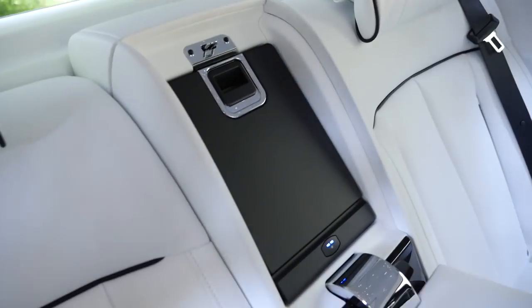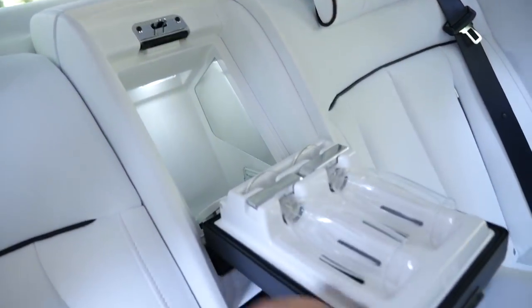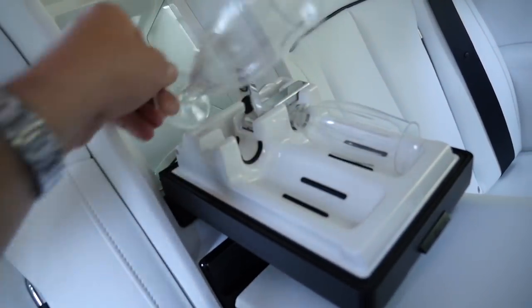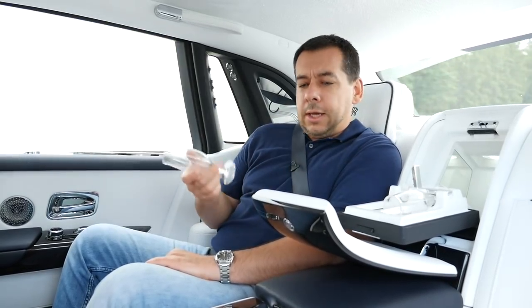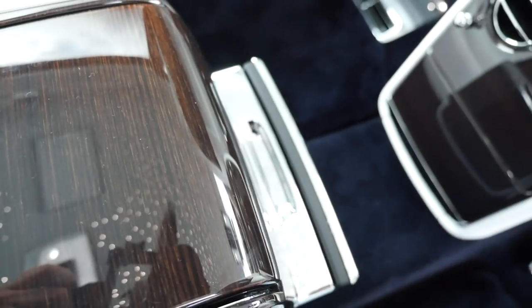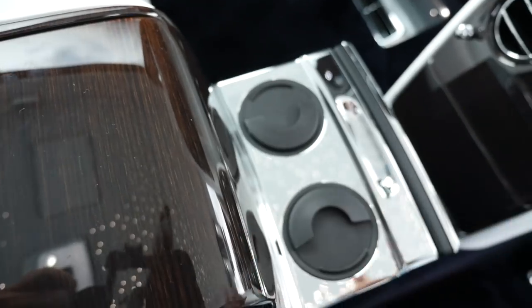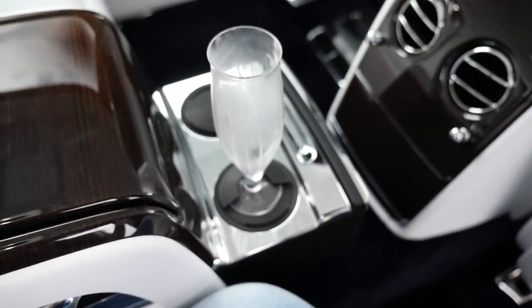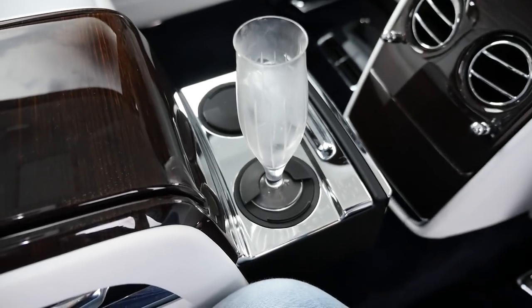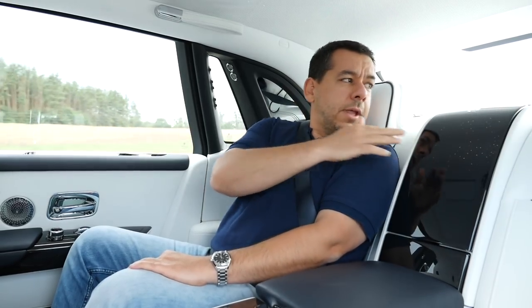If you're not into infusions or whiskey, you may be into good old bubbly. Champagne is to be enjoyed in glasses like this. Fortunately, Rolls-Royce has thought of where to put those glasses — there are ordinary cupholders here, but also dedicated champagne glass holders. So when you're cruising on the motorway, you can sip your champagne, put the glass away, and nothing should happen to it.